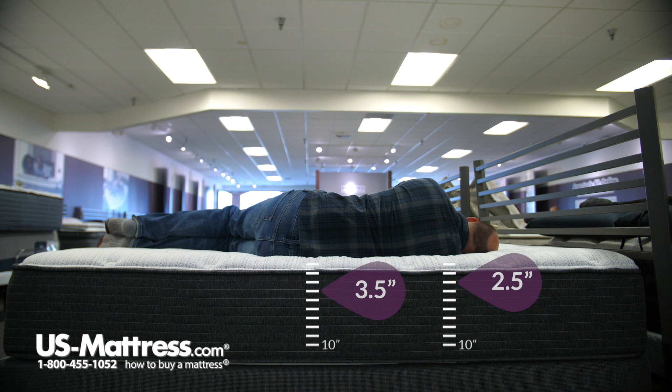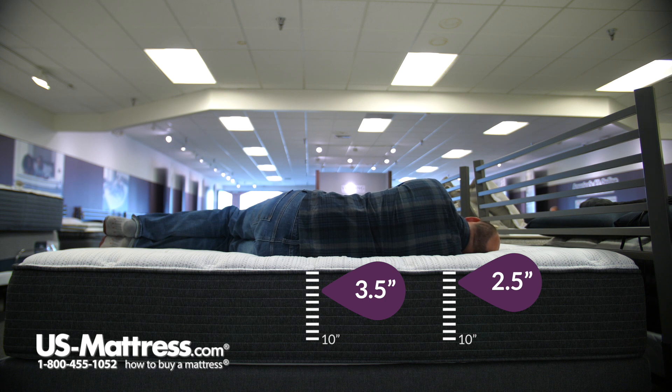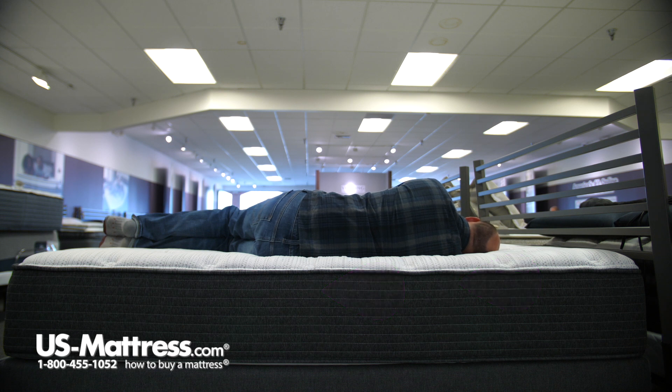Laying on my side, it's a very comfortable feel — my lower half and shoulder areas all feel very supported. It even feels like my head is pretty parallel to the surface of the mattress, which indicates that I have pretty good spinal alignment. So overall, for my body type, I think you'll do well on your side with this one too.